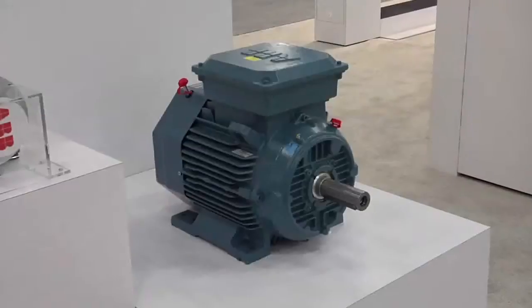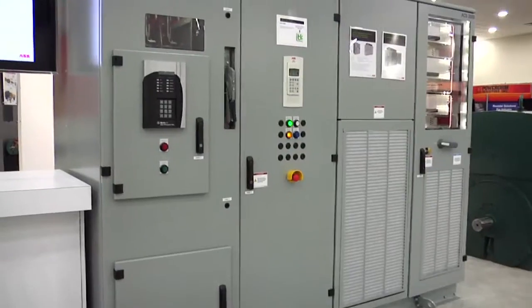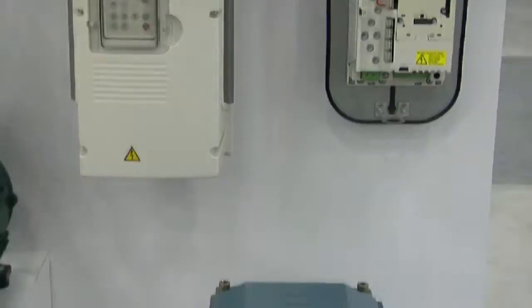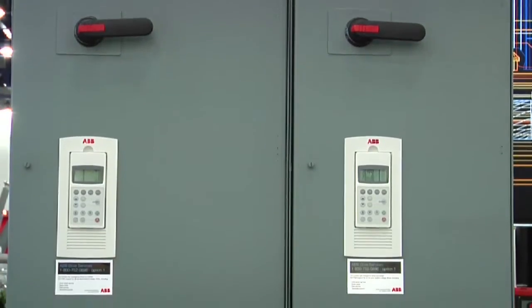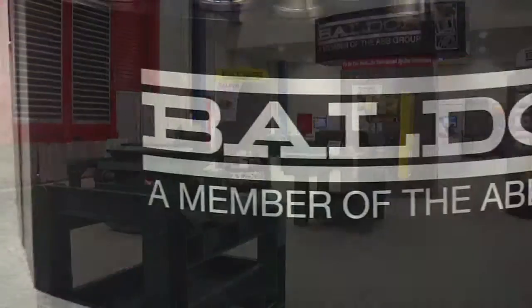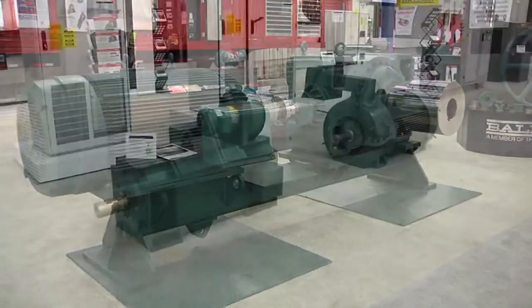Attendees were impressed by the display of the most extensive line of drives and motors available today. At the show, ABB and Baldor experts helped thousands of customers understand how to size, install, and maintain systems from fractional to thousands of horsepower.